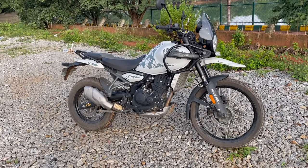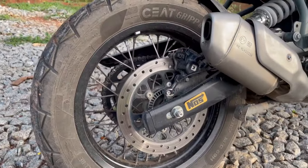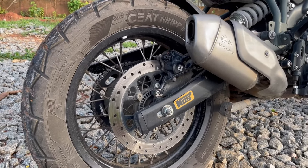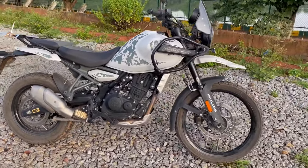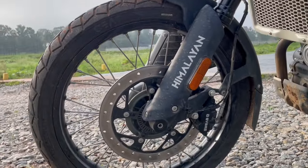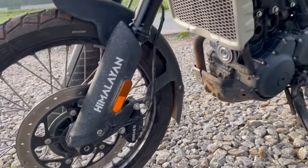The fifth thing is the braking. It has the biggest rear disc in the segment — 240mm with a single-piston Bybre brake caliper — and it has dual-channel ABS which is switchable, giving four riding modes. The front disc, as you can see, is a nice 320mm disc with two-piston Bybre brake calipers, which also has ABS.